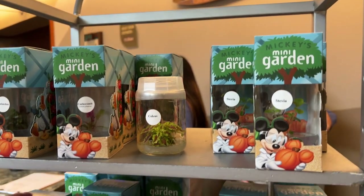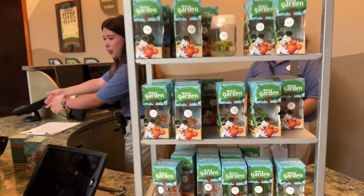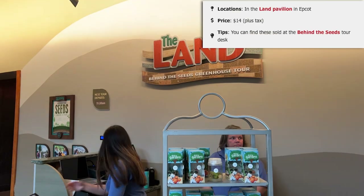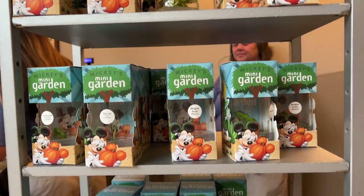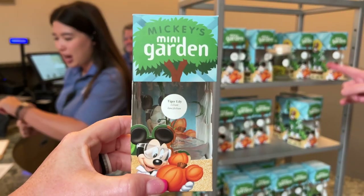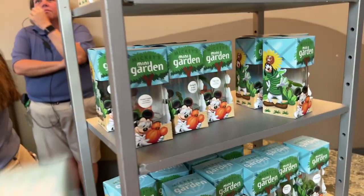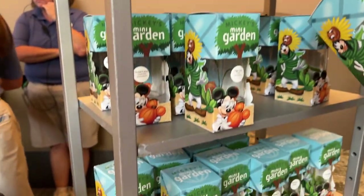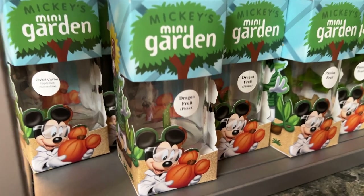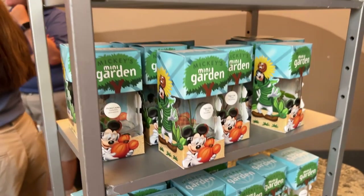Do we have any Living with the Land fans? You might enjoy Mickey's Mini Garden, sold in the Land Pavilion as you exit the Living with the Land ride — at the desk where the Behind the Seeds tour is booked, right in between Soarin' and Living with the Land. These are only $14 and make a really affordable souvenir. It's a test tube grown from a regeneration of cells from a parent plant so you can grow your own. You can choose from options like an orchid, cactus, dragon fruit, or tiger lily — super cute for plant lovers.